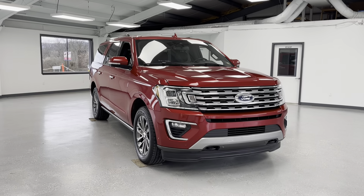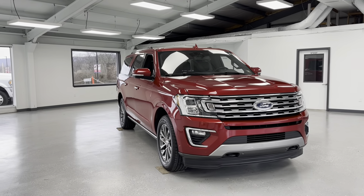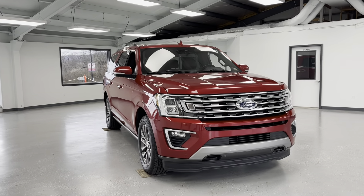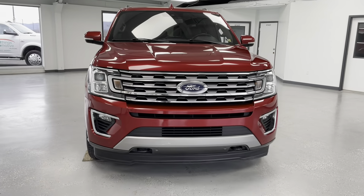Hello, this is Mary with All Things Automotive, bringing you here today at a 2021 Ford Expedition Max Limited. This vehicle features a 3.5-liter V6 engine with four-wheel drive. There have been no accidents or damages reported to Carfax, and this is a Carfax-certified one-owner vehicle.